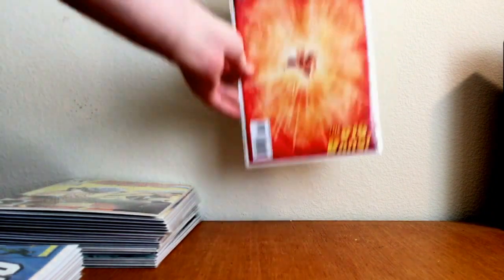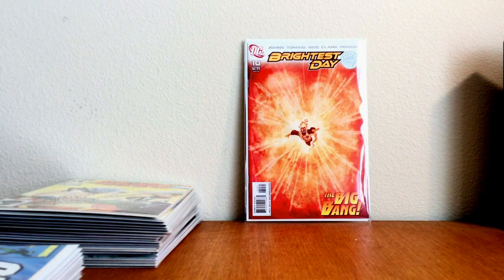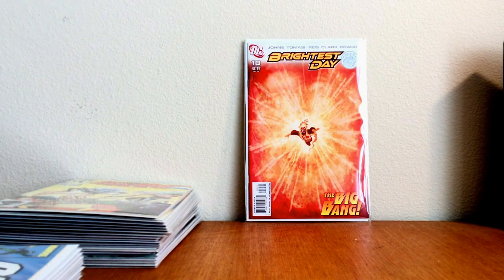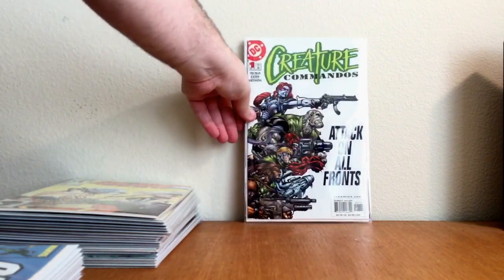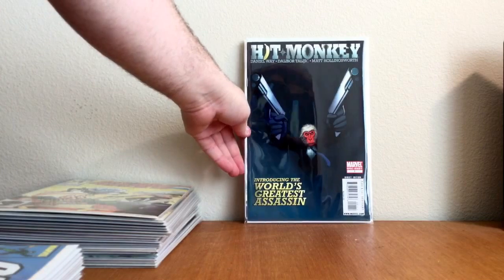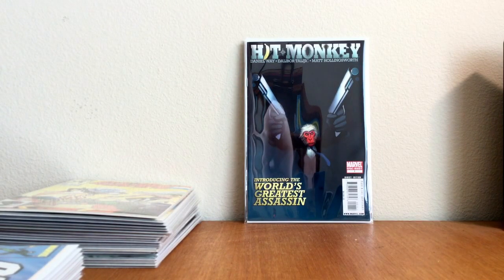Shout out to Y85, my man. Found that one for a dollar — Brightest Day number 10, the 1-in-10 variant, first appearance of Deathstorm. I love this book right here for a buck — Creature Commandos number one, newsstand. This was a cool book. Hit-Monkey number one, one-shot — this book is tough to find.